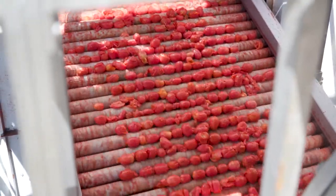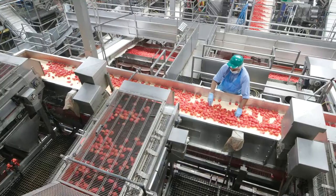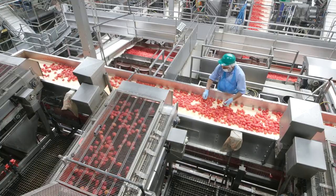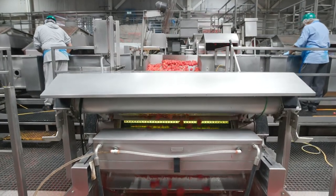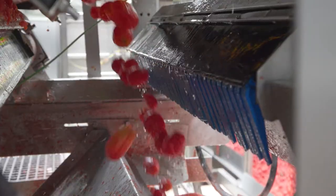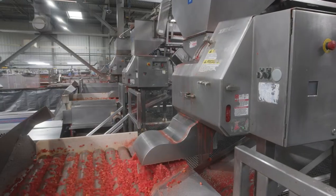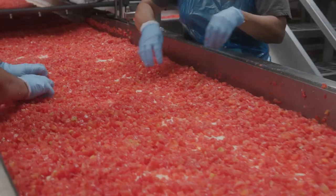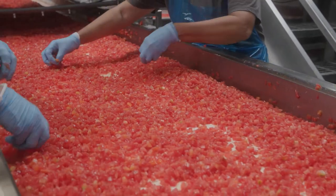They will next go through a peel remover which pinches and pulls the peel off. The tomatoes then move on to another stage of color sorting. These color sorters allow us to easily reject any green, yellow, or any blemishes found post peeling. This is one of our dice lines. After the tomatoes are diced, they move on to hand sorting and more automated dice sorters.